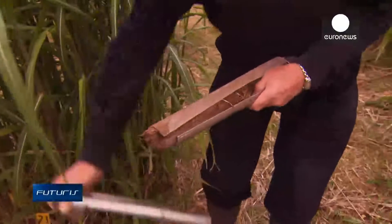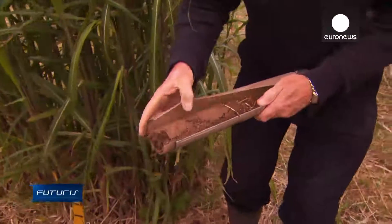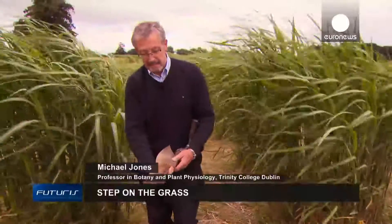One of the things that's happening when these plants are growing is that they are building up the store of carbon in the soil. And this is a way of sequestering carbon that's coming from the atmosphere.